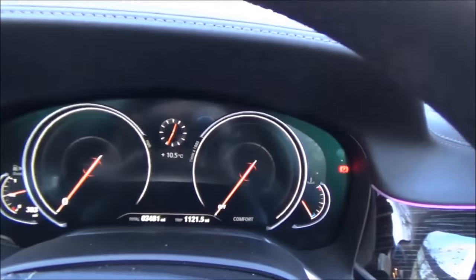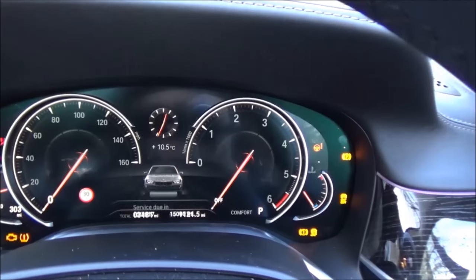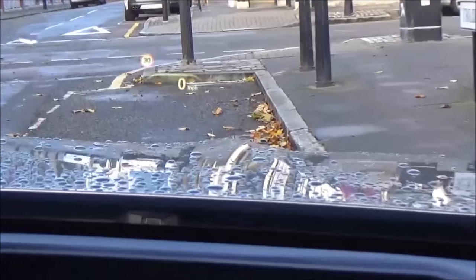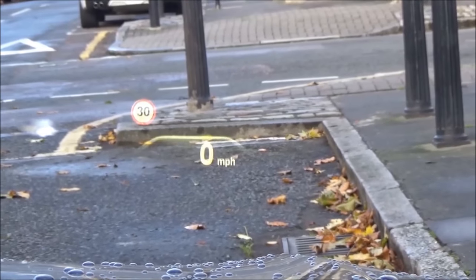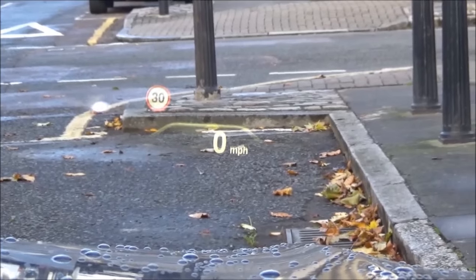On the dashboard there's the electronic display, and turning the car on reveals the head-up display. It works really well on the road and also puts navigation instructions onto the windscreen, which makes driving — especially around central London — incredibly easy.